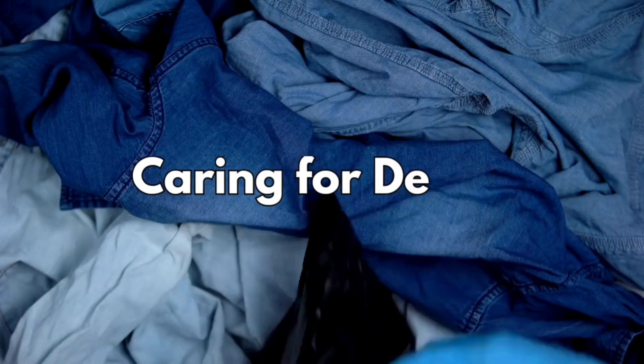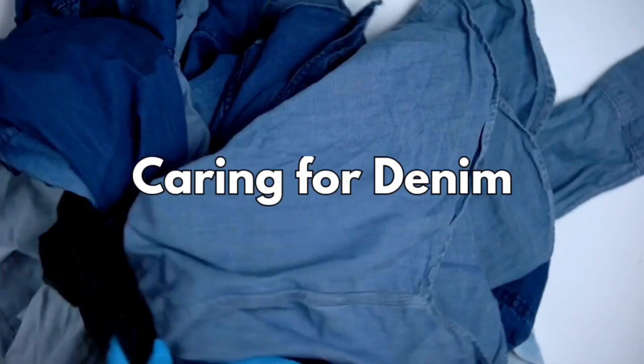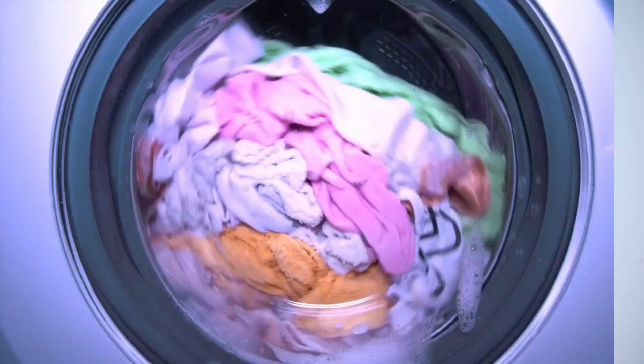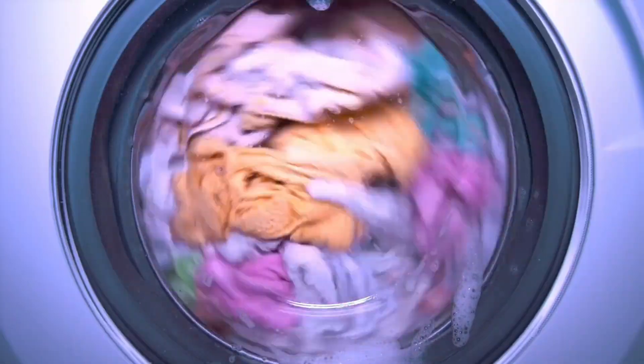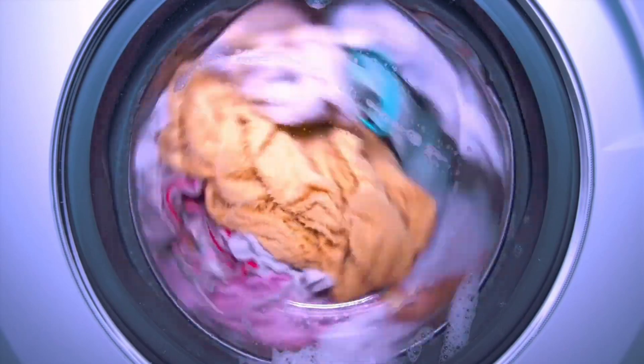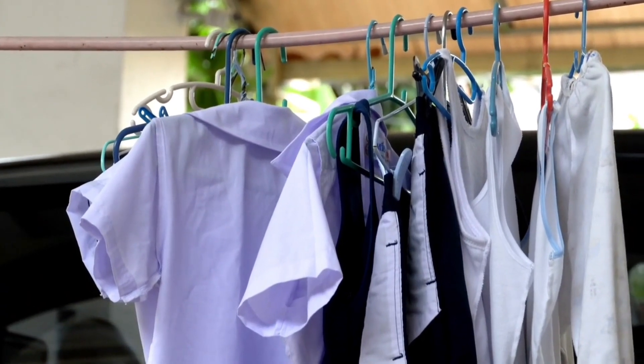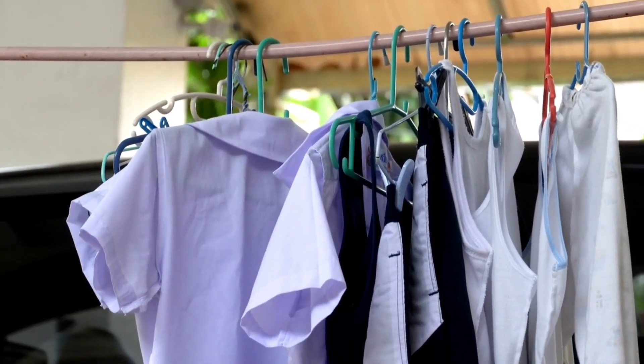Caring for denim: proper care is essential to maintain the quality of your denim garments. Washing denim inside out in cold water helps preserve color and minimize fading. Avoid using too much detergent and opt for air drying instead of a high-heat tumble dryer to prevent shrinkage and maintain the fabric's integrity.